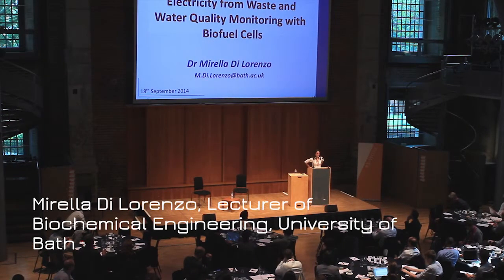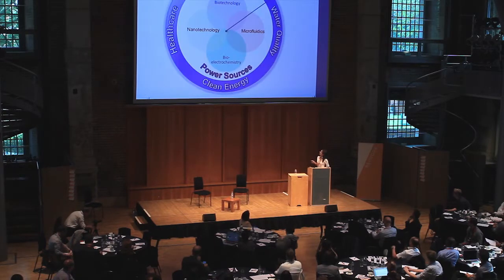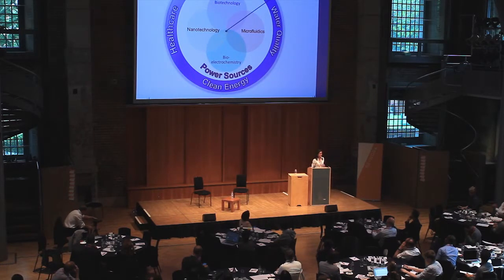Hello everyone, thank you for this invitation. I'm a lecturer in biochemical engineering. Today I will give you a little taste of what I'm doing at the University of Bath. These slides summarise my research. I work in three main areas: water quality, clean energy, and healthcare devices.